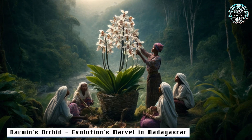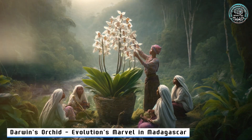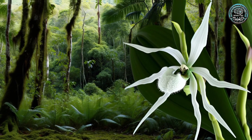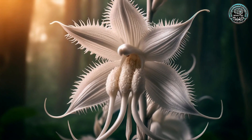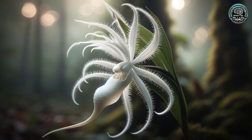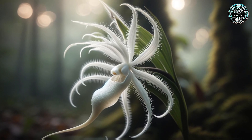3. Darwin's Orchid — Evolution's Marvel in Madagascar. Over in Madagascar's lush rainforests, Darwin's Orchid awaits. It's not just any orchid — it's living proof of Darwin's theory of evolution, pollinated by a moth with a foot-long tongue. Nature's design at its finest.